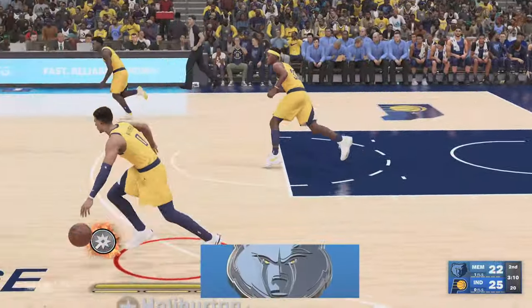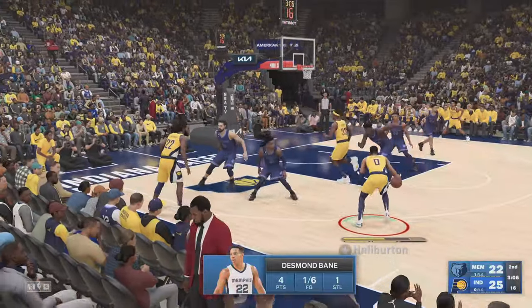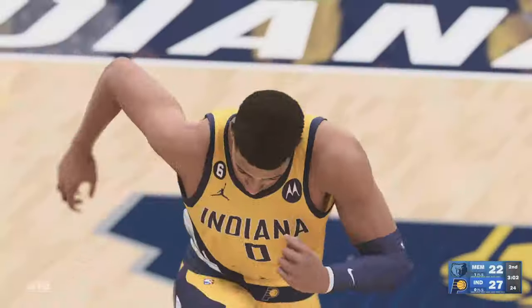They are losing because he is struggling so bad, and he has not looked comfortable all game. The effort level of the Grizzlies — R.J. can be an equalizer against some teams.